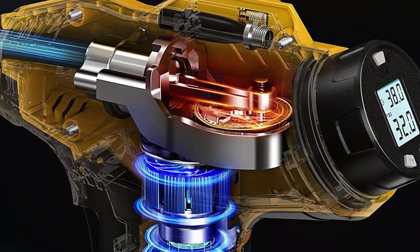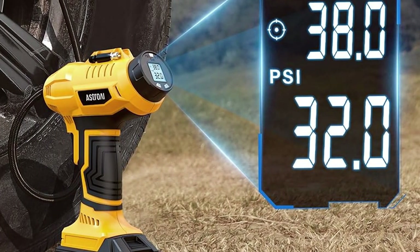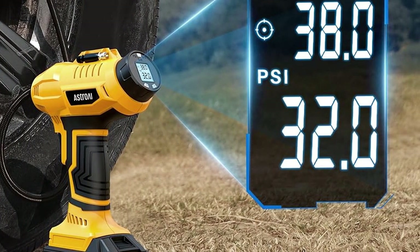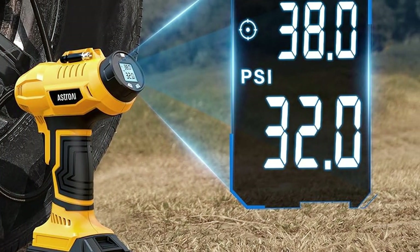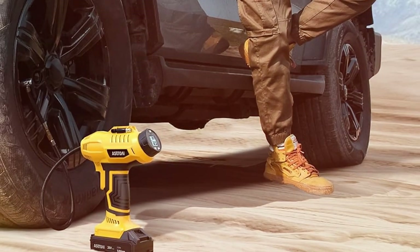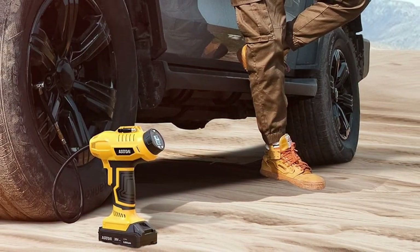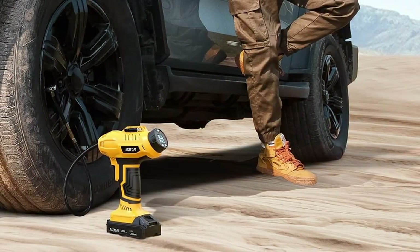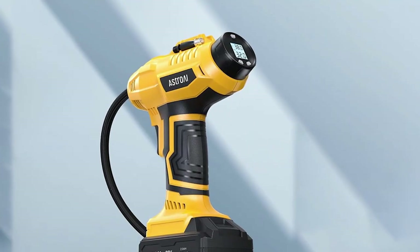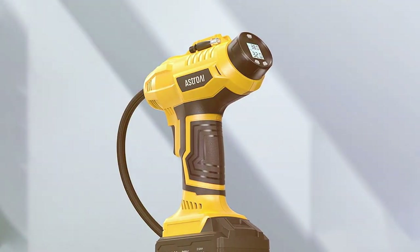Durability is another area where the Astro AI shines. It's built to last with a robust casing that can handle the rigors of regular use. Whether you are a frequent traveler or just need an emergency inflator, this tool is up to the task. The included 12V car power adapter ensures you can charge it on the go. It's a blend of portability, power, and precision that makes the Astro AI a must-have for anyone serious about keeping their tires in top shape.